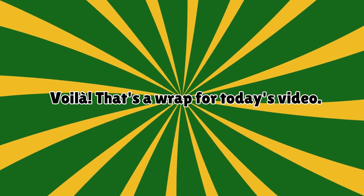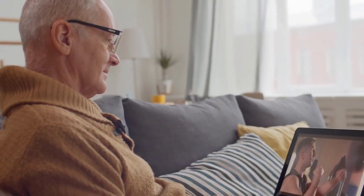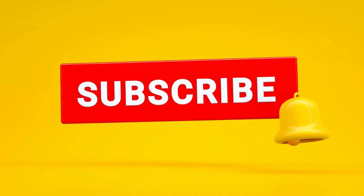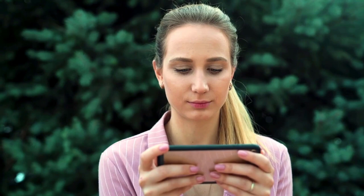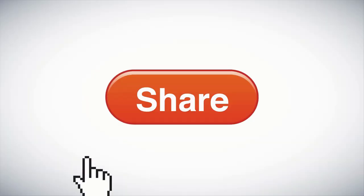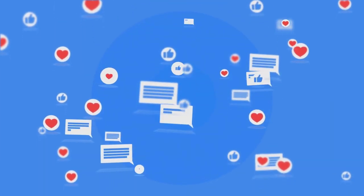That's a wrap for today's video! Crafting top-notch content requires diligent research, time, and a whole lot of effort to ensure it's a goldmine of value for all you fantastic viewers out there. Smash that subscribe button and ring that bell icon to join our amazing community. If you found wisdom in this video, a thumbs up and a share would mean the world to us. Let's spread the knowledge and make a difference. Drop us a comment down below — we're excited to hear from you. Take care!